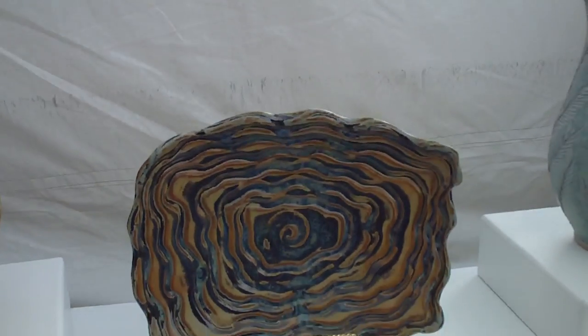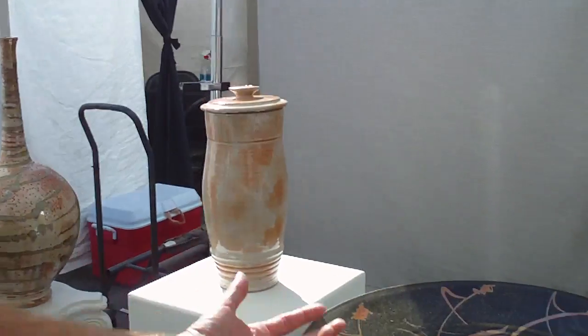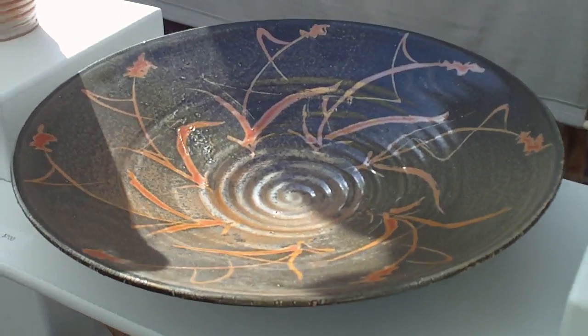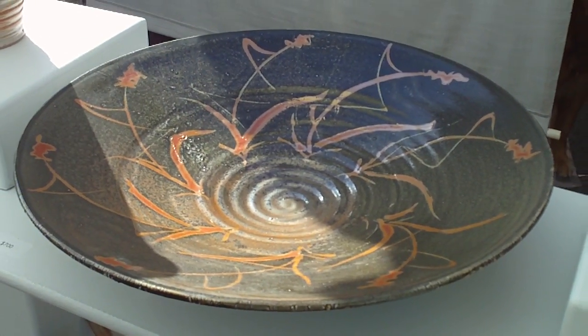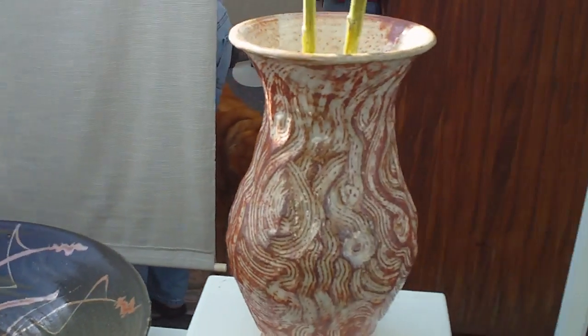This is Sunday now, and yesterday was a good day. I also brought one of my favorites today, and this is my shino — it's a carbon trap shino. And this is actually a wax resist pattern. It's beautiful, and again one of my favorites.